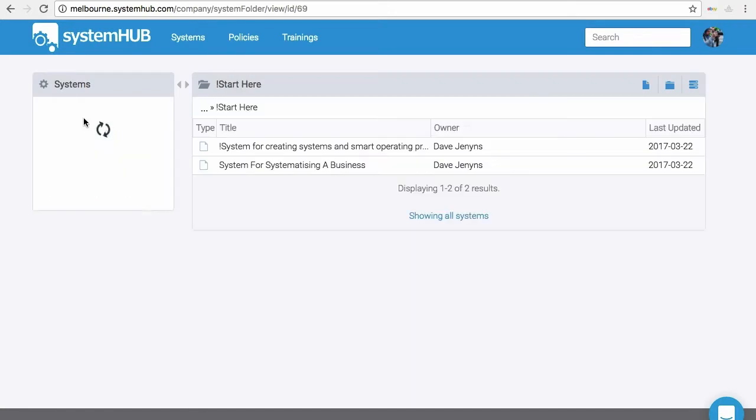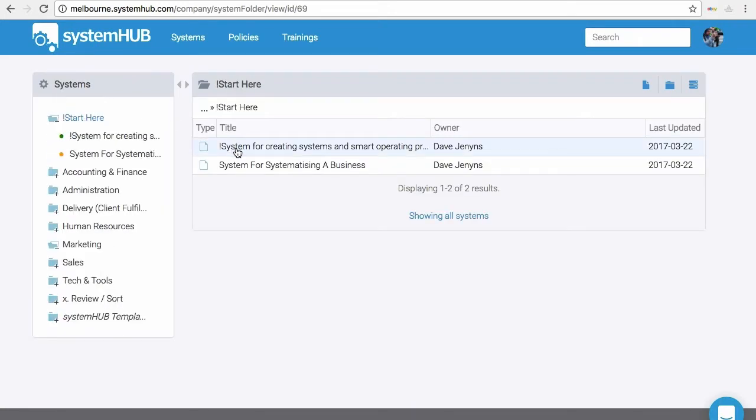Systems, processes, and checklists are better off inside System Hub. Go on, sign up and find out for yourself.